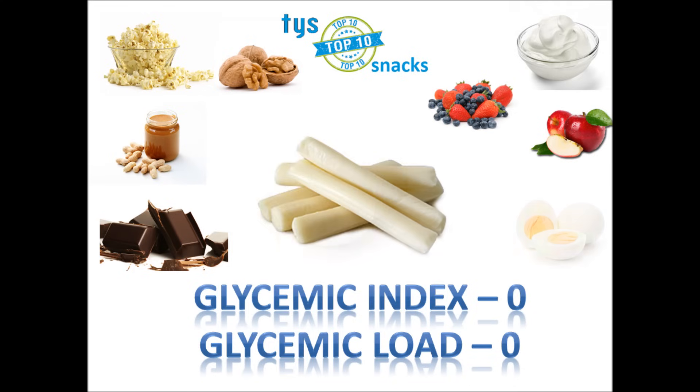Number 9 on the list: string cheese. Cheddar, provolone, and mozzarella are the best types. They all have a GI rating of zero — that should be enough of an incentive to eat them. They are prepackaged for portion control, very filling, and contain a great source of calcium. Some have vitamin D and protein as well.